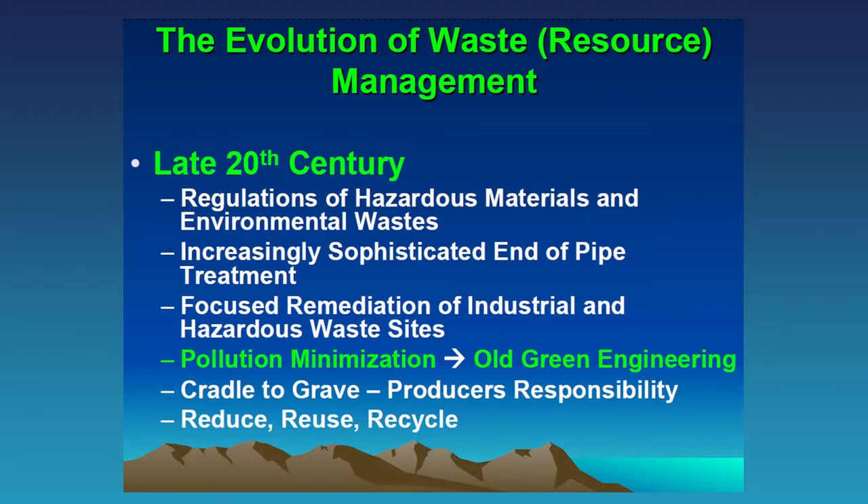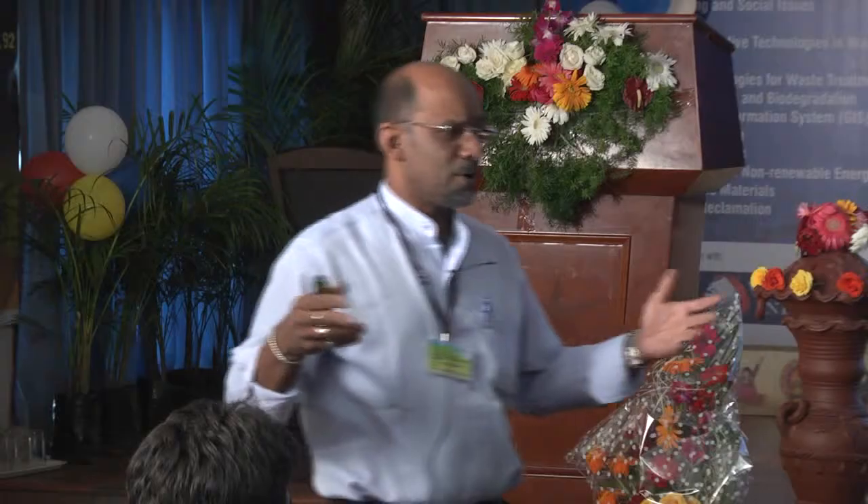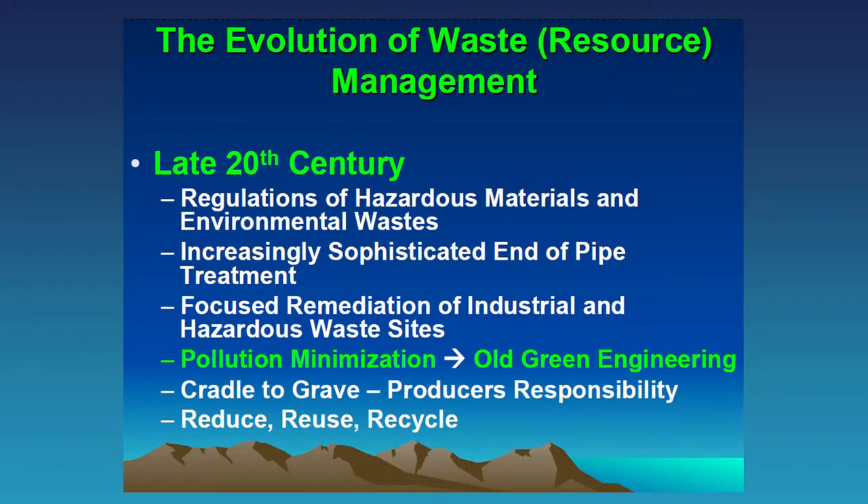The concept of pollution minimization — what was the old green engineering — came to rise. We developed the three R's: reduce, reuse, recycle. And we came up with the cradle-to-grave philosophy about material production: the producer was responsible for what they produced from creation to destruction. In Germany, for example, BMW has a responsibility to take back their old cars once the car's life is over — as a producer, they have that responsibility for that material.